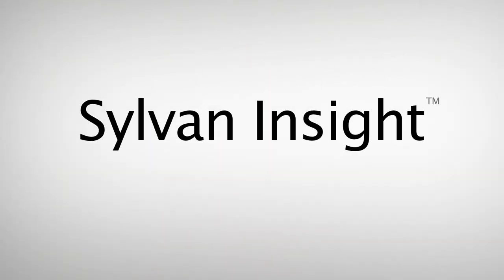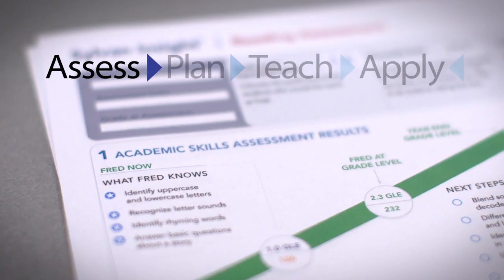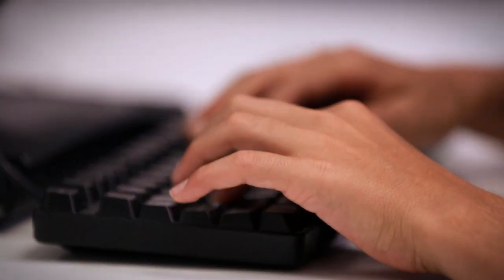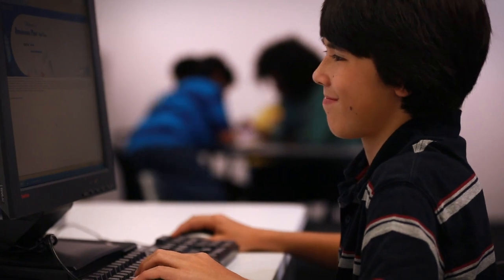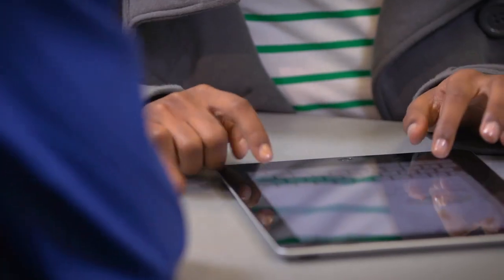We call it Sylvan Insight, a four-step process where we assess, plan, teach, and then apply. It all starts with the Sylvan Insight assessment — a series of tests and interviews that give us a comprehensive look at each student, highlighting strengths and identifying areas of opportunity. The result? An individualized learning plan and the key to unlocking each child's potential.